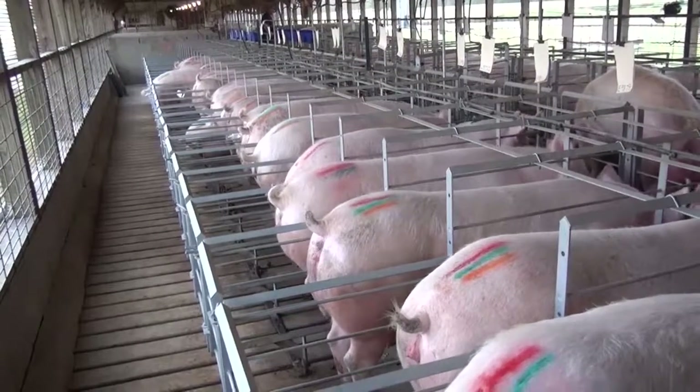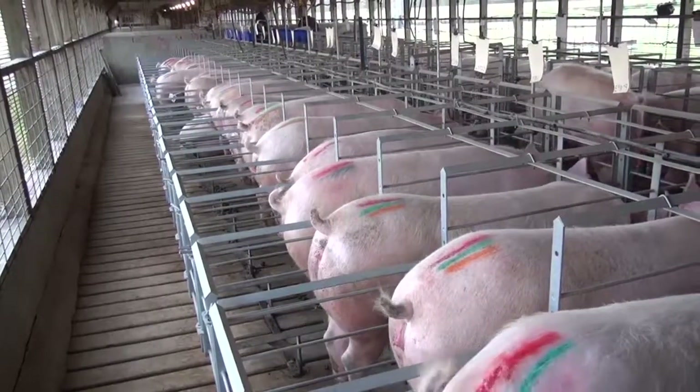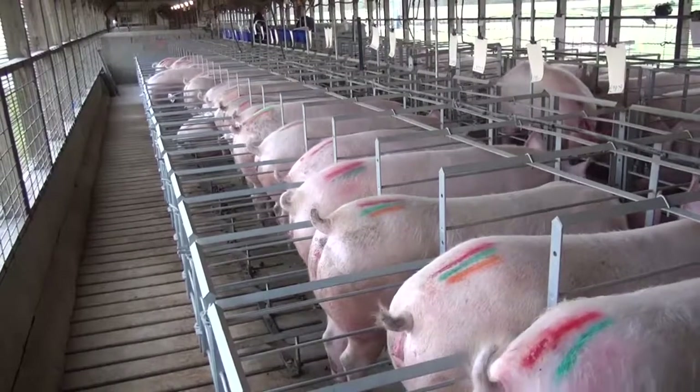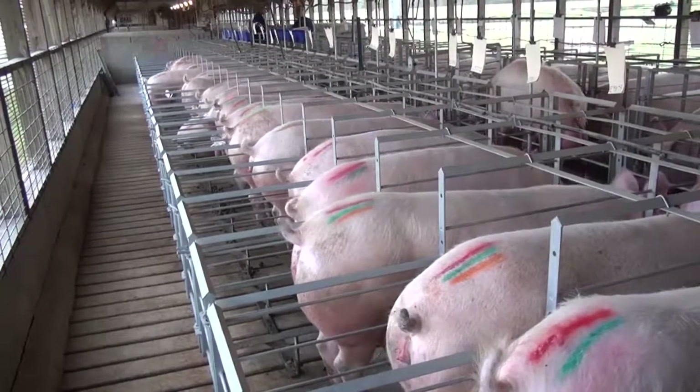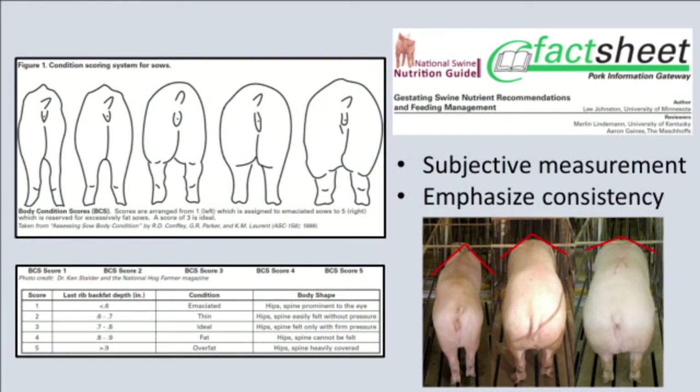The time to begin thinking about how much to feed during pregnancy is before the sows are bred. There shouldn't be much variation in the body condition of replacement gilts, but substantial variation in body condition may be expected in sows at weaning. This figure, originally published in the U.S. Pork Center of Excellence's Pork Information Gateway, demonstrates using visual inspection and physical palpation of the hips and spine to score sows from emaciated to excessively obese. These are subjective measurements, so if more than one person is visually scoring sow body condition on a farm, it's important for these people to effectively communicate to ensure consistency.